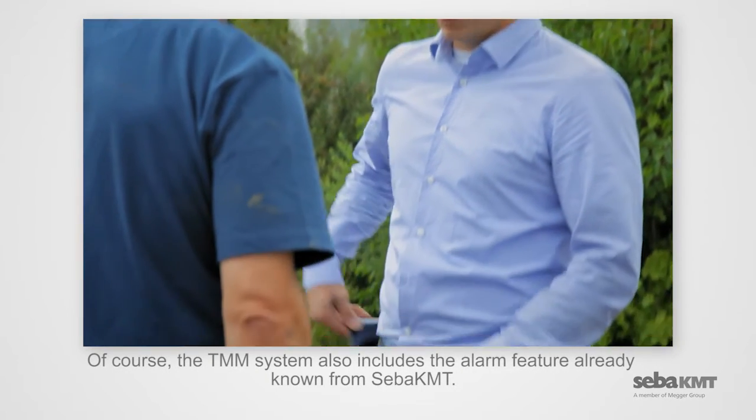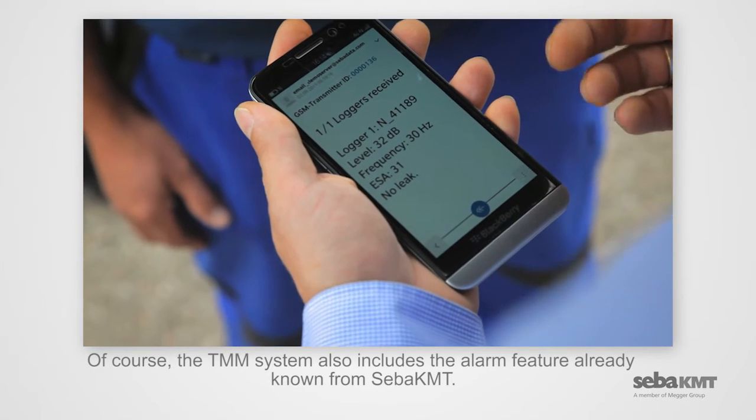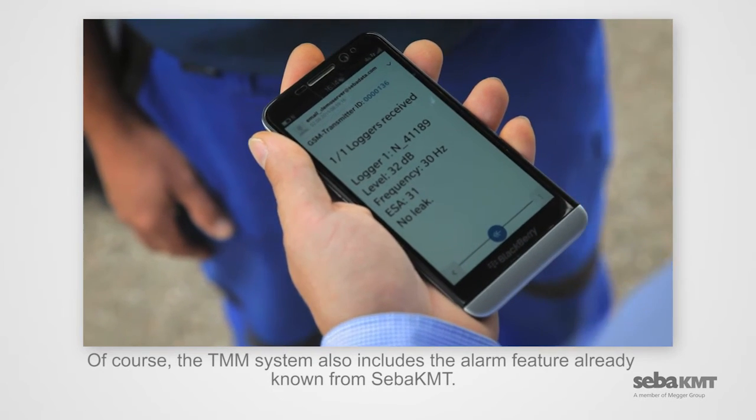Of course, the TMM system also includes the alarm feature already known from SEBA-KMT.